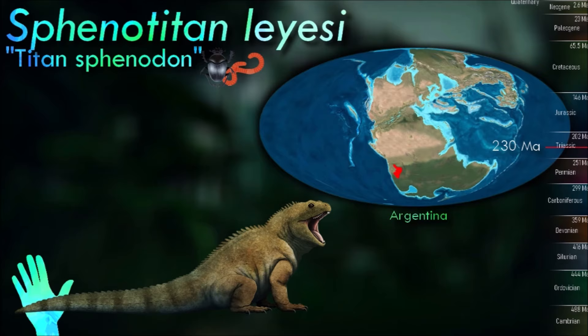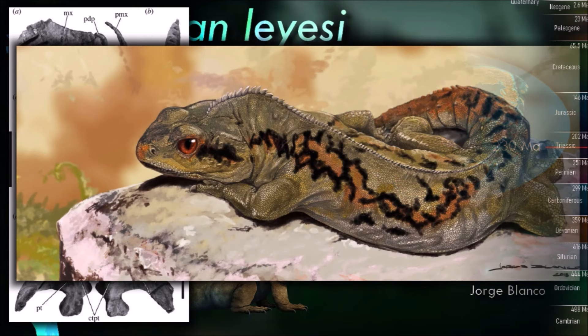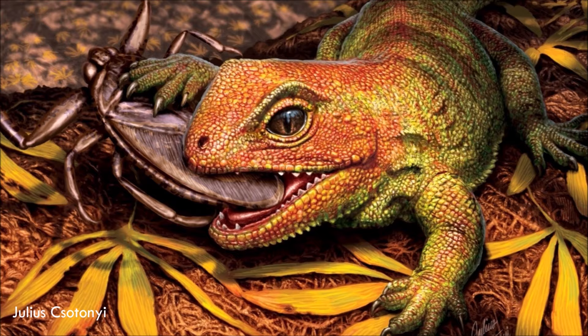Many of the niches occupied by lizards today were held by sphenodontians during the Triassic and Jurassic, although lizard diversity began to overtake sphenodontian diversity in the Cretaceous, and they had disappeared almost entirely by the beginning of the Cenozoic.